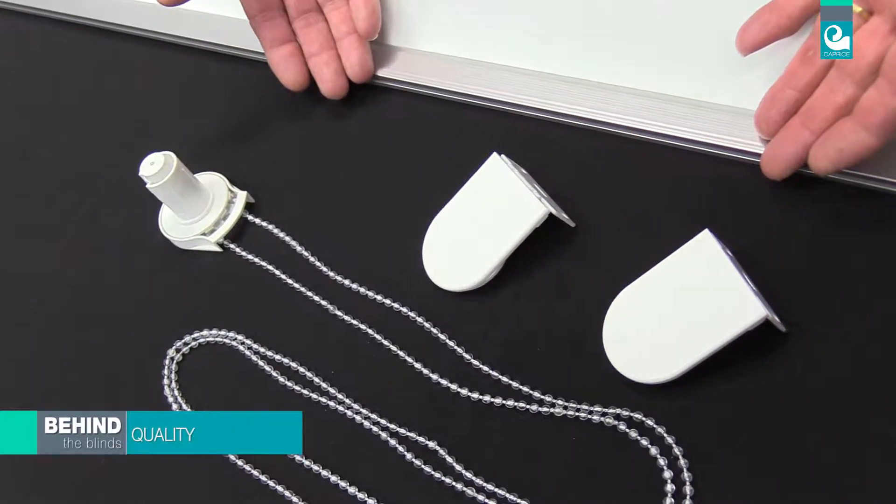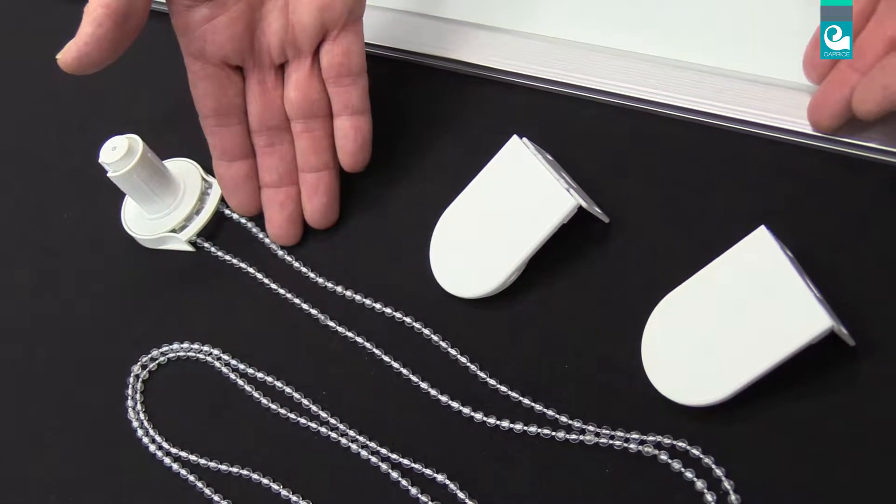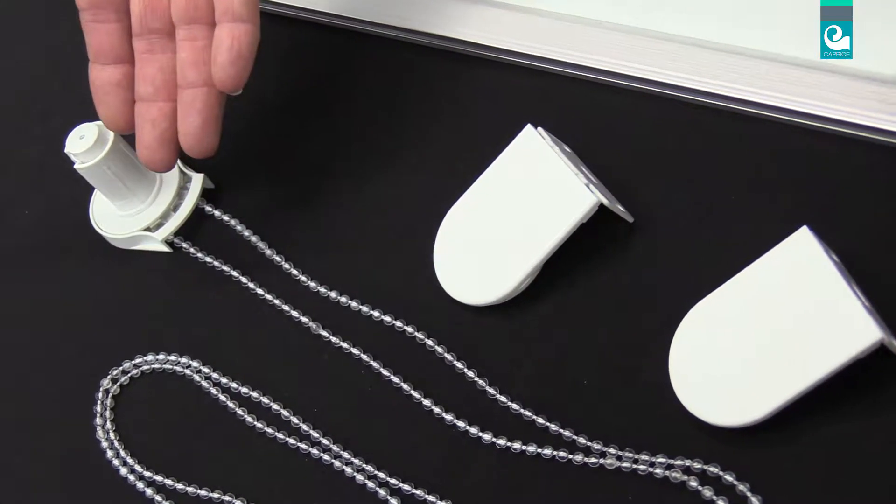Marina roller blinds also feature premium quality components such as PVC metal look bottom rail and quality PVC chain operation. Both will not rust.